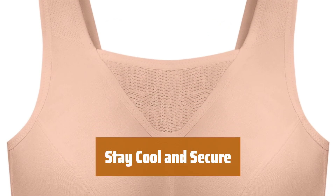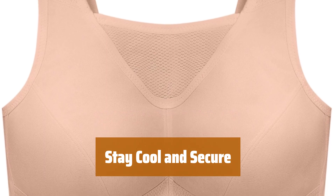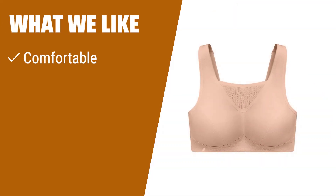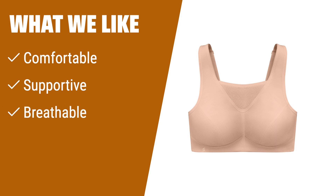Stay cool and secure during workouts with this sports bra's mesh camisole design and breathable material. What we like: if you are looking for a sports bra that offers plenty of security and comfortable airflow, you should consider this. The breathable material keeps you cool during workouts, while the reinforced cups provide the support you need.